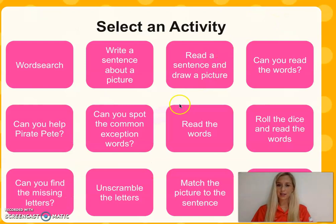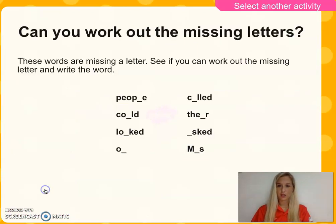Let's go and select another activity. Can you find the missing letters? Can you get your whiteboard or your piece of paper and pencil and try and put in the missing letters? Can you pause the video now? Pause it for three minutes and then I will give you the answers. Can you check that your work is right? Pause again and give yourself a tick on these Phase 5 words. Excellent. Let's go back and do another activity.